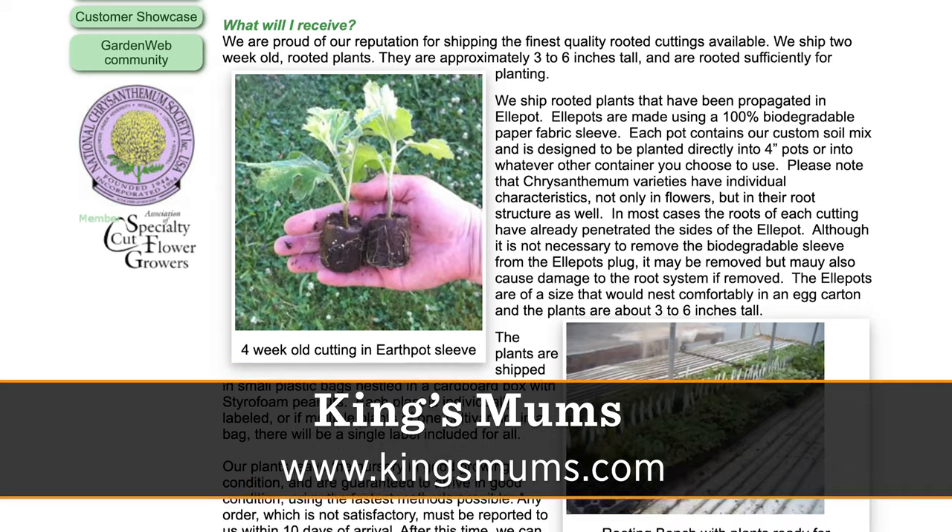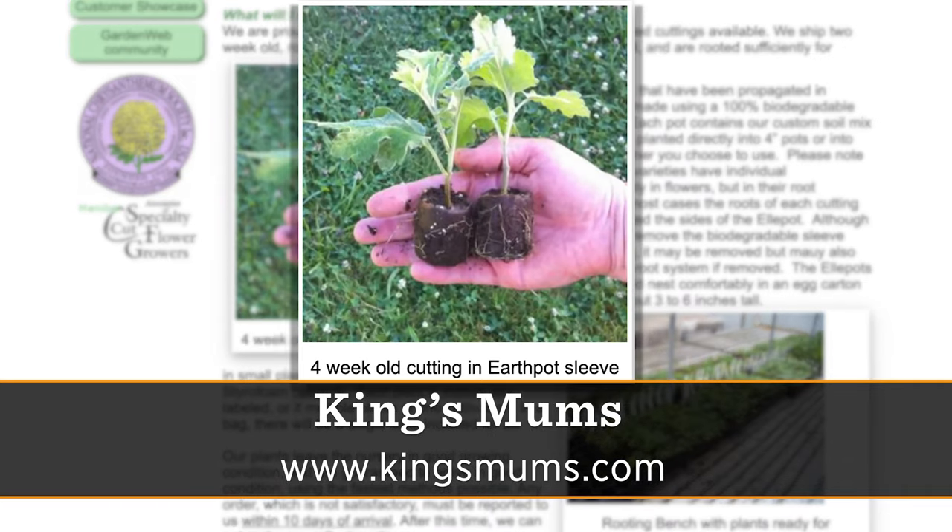Your product is very small that you're shipping. Yeah, it's just a rooted cutting, hopefully in the three to six inch range, with a root ball about the size, maybe a little bigger than a quarter.